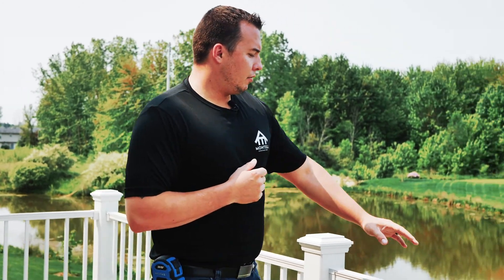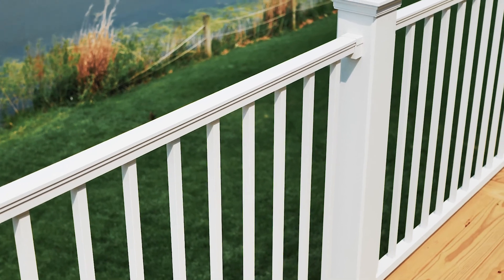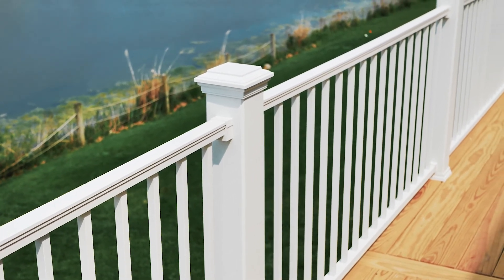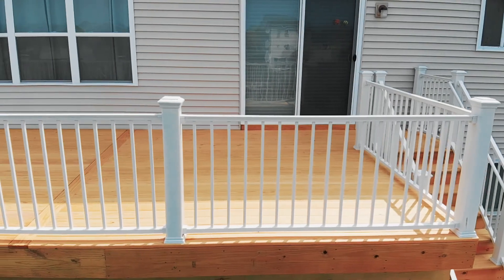On the top side, what we did is add a Trex Signature Composite Railing. This is a powder coated aluminum railing and it has a 25 year guarantee against fading and staining. The reason why we went with this railing was to highlight the trim of the house itself.